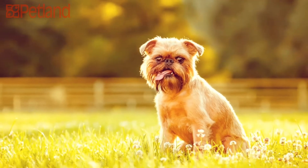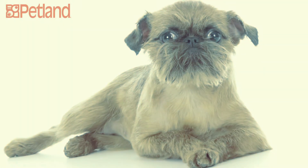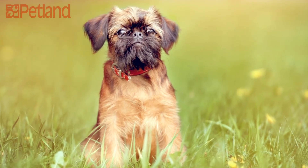They typically have a rough red coat that has very little dander. Despite their small size and cuddly looks, these sturdy dogs are surprisingly heavy and athletic. Many Griffons compete in agility, obedience, and other performance sports.